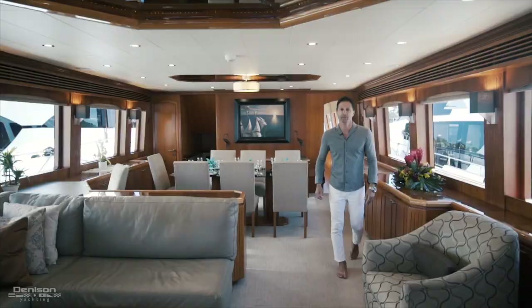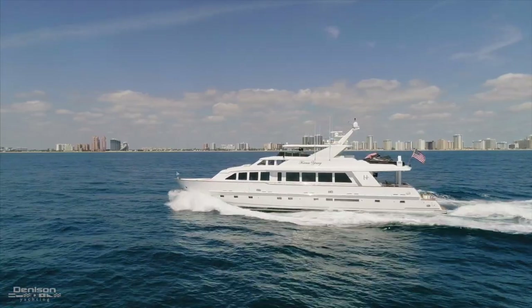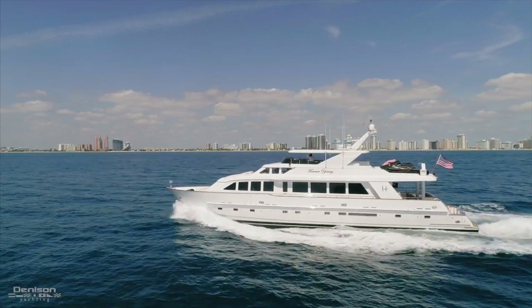Thanks for taking the time to watch the video on this beautiful 2003 97-foot Hargrave. If you have any questions or would like to see the yacht, please don't hesitate to contact me anytime.